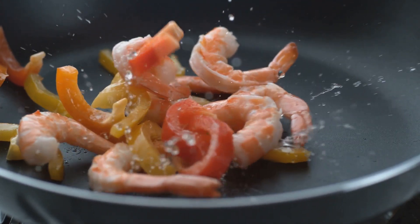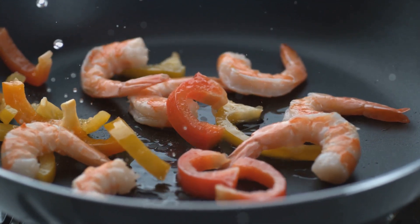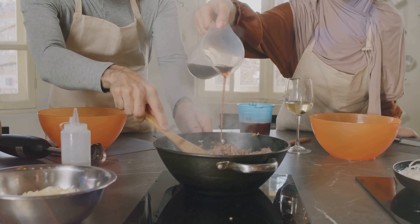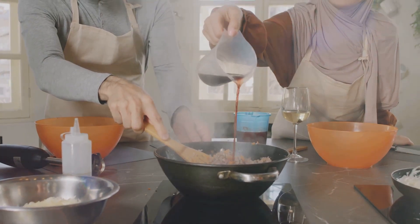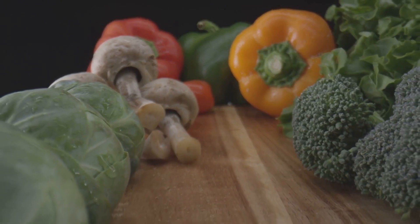Heat up some olive oil in a large pan or wok over medium heat. Toss in some minced garlic and a bit of grated ginger for an aromatic start. Once they're sizzling and fragrant, it's time to introduce your vegetables to the pan. Start with the veggies that take a bit longer to cook, like carrots and broccoli.